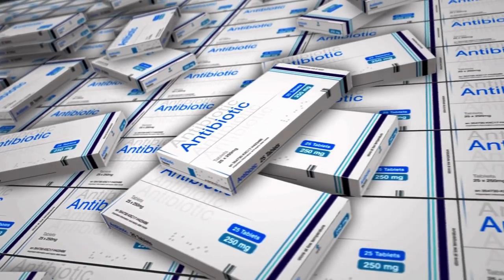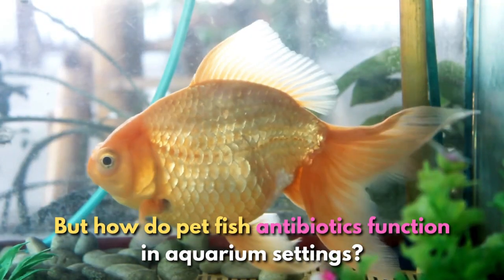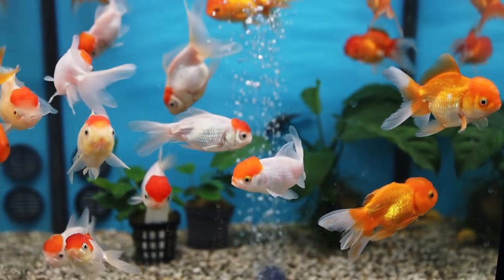Antibiotics are among these drugs, which are used to treat bacterial infections. But how do fish antibiotics function in aquarium settings? Let's discuss it briefly before going to our main list.